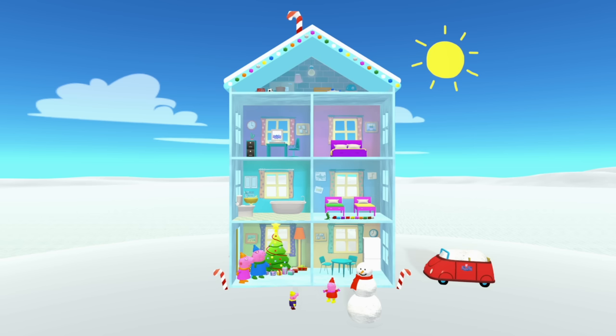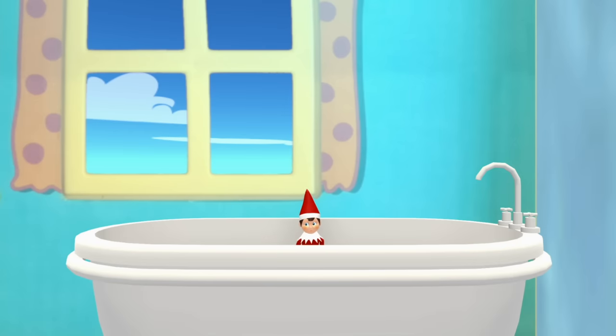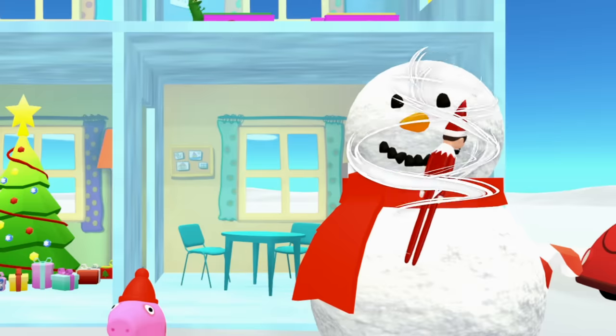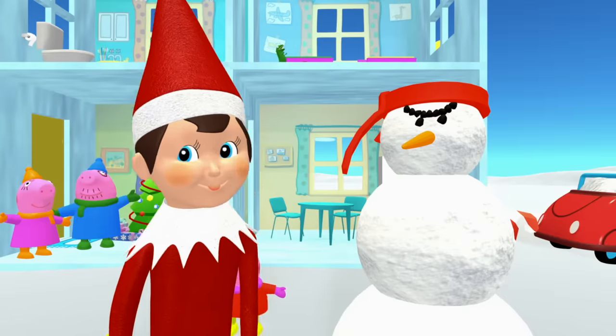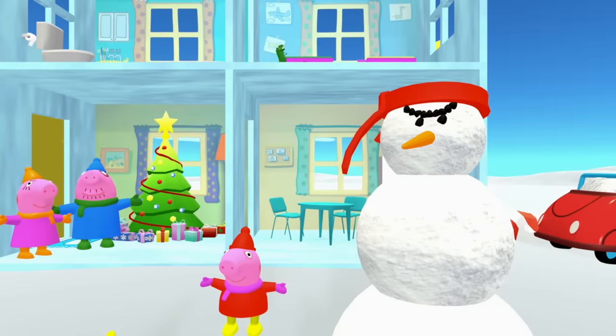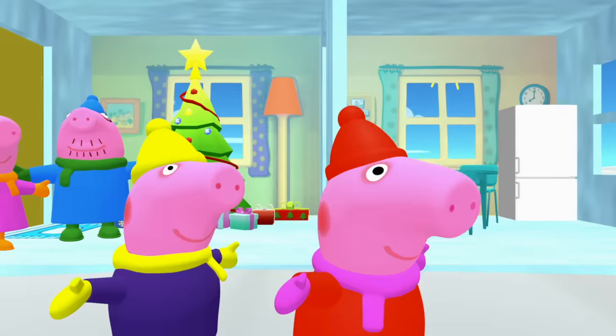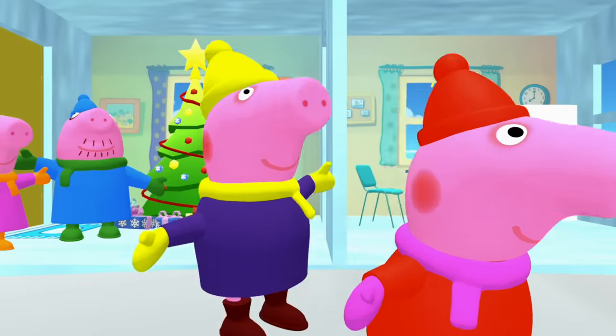Kids, do you hear what I hear? It's the elf on the shelf! You silly elf on the shelf — what have you done to the snowman? Okay Peppa Pig, let's go fix that snowman.